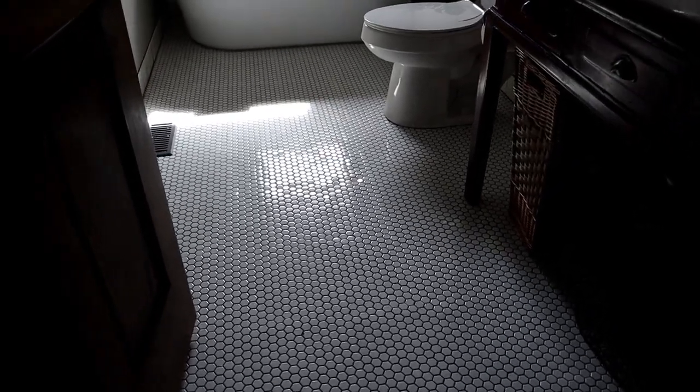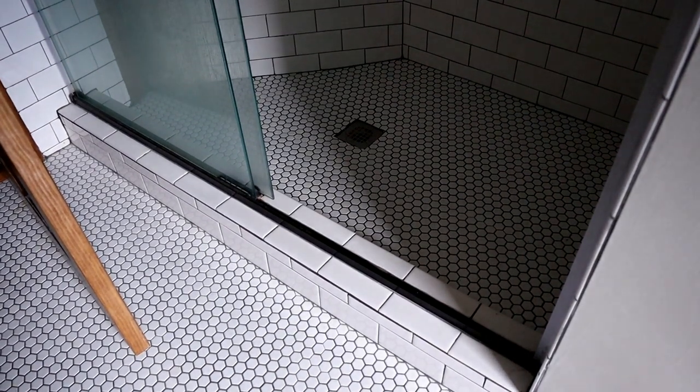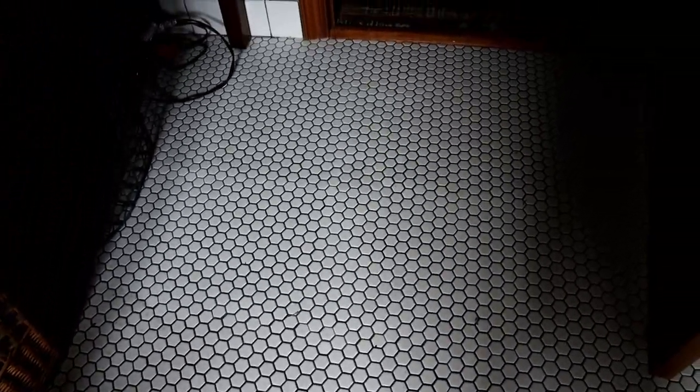The floor is all tile. Before it was linoleum — square tiles. We replaced it with a very small chicken-wire pattern tile that came in sheets, so it was fairly easy to put down. Although it was harder than expected because they're so small — even in sheets you'd think you could line them up easily, but you keep having to compensate if they're turned even slightly the wrong way.